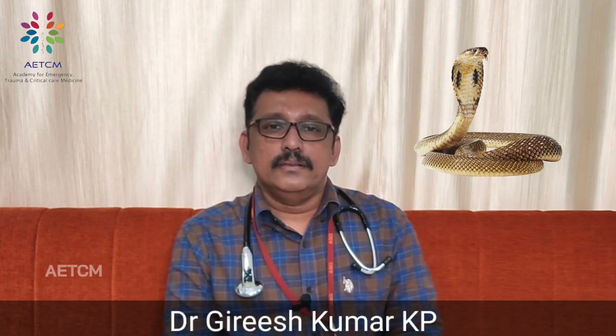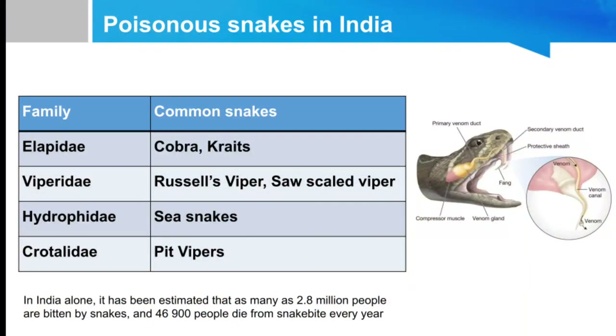Welcome to ATCM, the emergency medicine channel. Today we are going to discuss snake bite and snake bite animation. In India, we have many poisonous snakes, classified into four major groups: Elapidae, Viperidae, Hydrophidae, and Crotalidae.